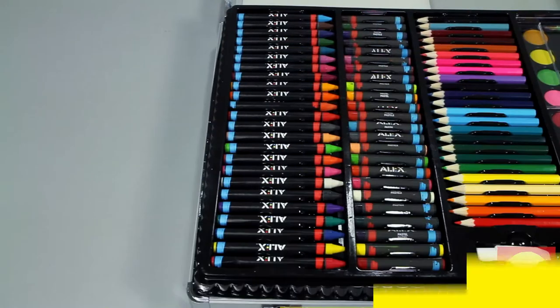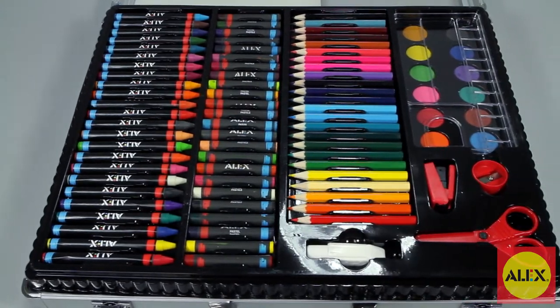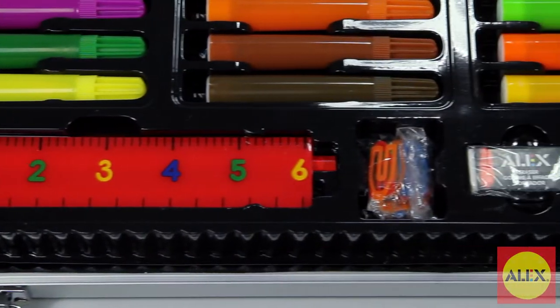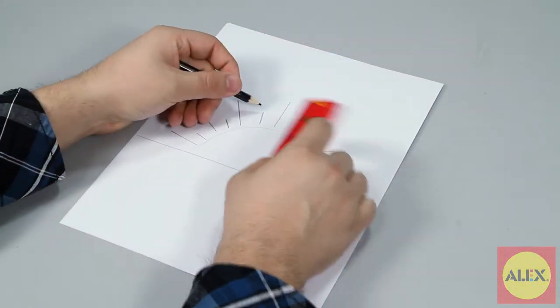Inside the 150-piece case you'll find 12 watercolors, 36 markers, a paintbrush, pencil, sharpener, scissors, mini stapler, eraser, paper clips, ruler, and glue.